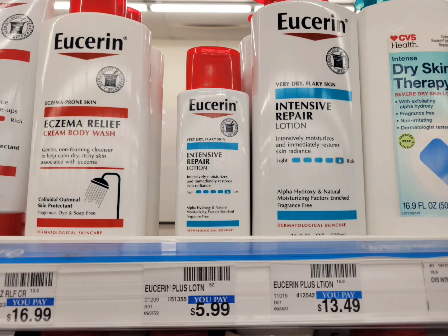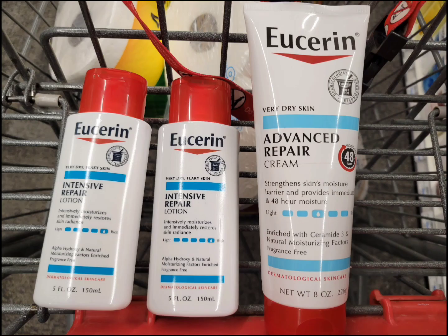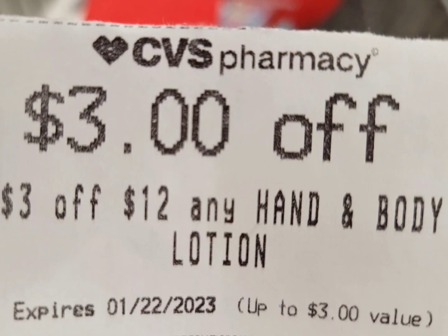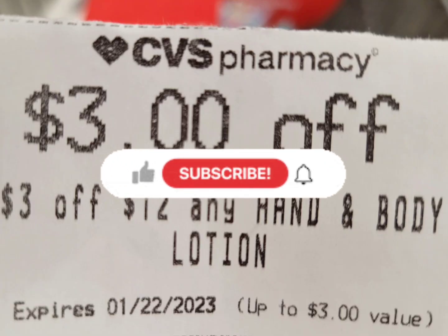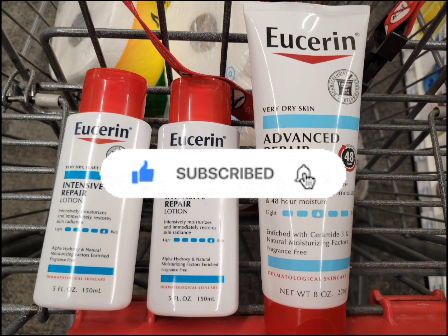Next is for the Aquaphor. This week it's spend $20 get $10 ExtraBucks. I grabbed two of the small five-ounce size at $5.99 each and one eight-ounce size at $9.29. The total for three is $21.27. I used three paper coupons from Coupons.com and a three off $12 any lotion CRT. After all those coupons, I paid $12.27 and got back the ten dollar ExtraBuck. The final cost is $2.27 for all three, or about 75 cents each.